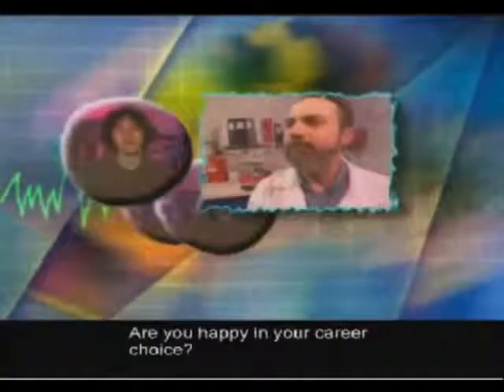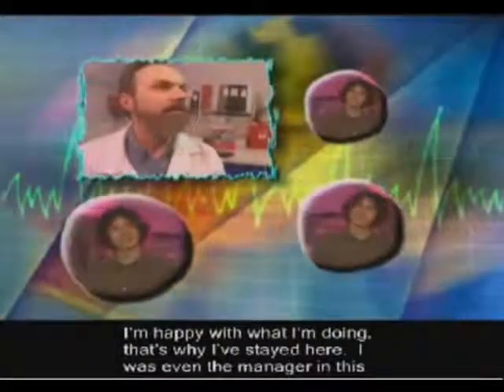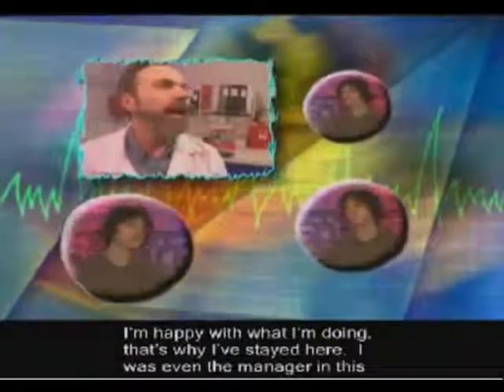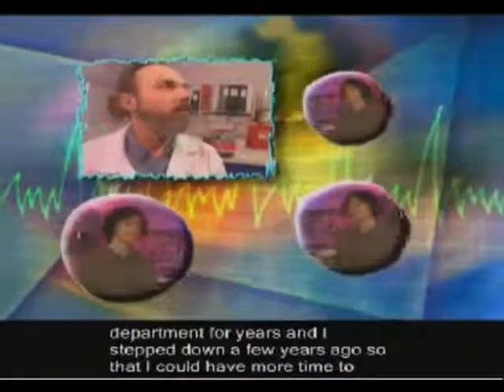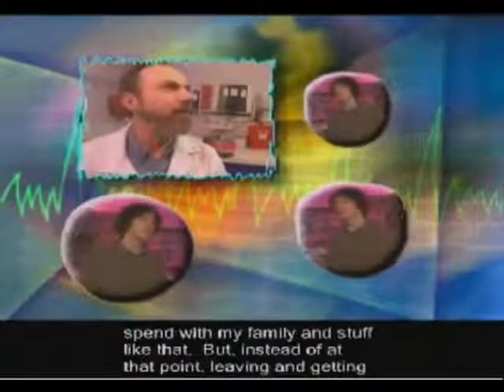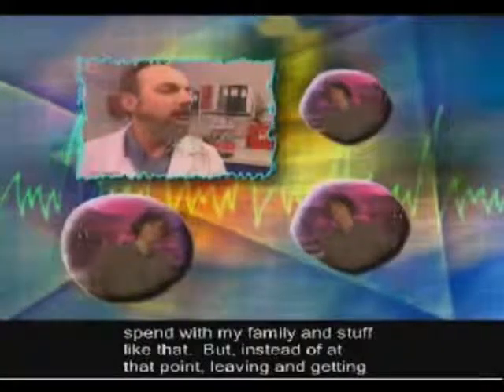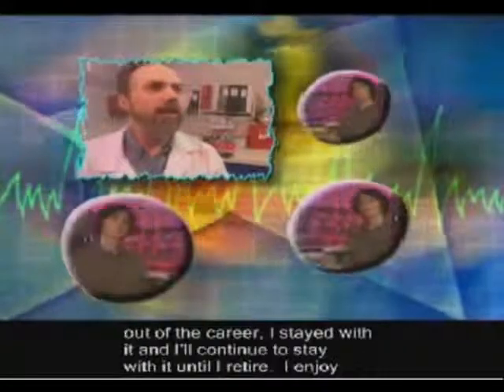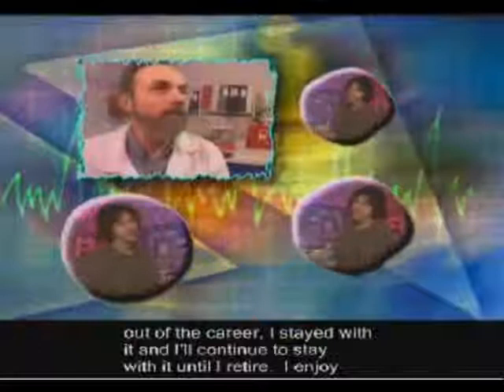Are you happy in your career choice? I'm happy with what I'm doing. That's why I've stayed here. I was even the manager in this department for years, and I stepped down a few years ago so that I could have more time to spend with my family. But instead of leaving and getting out of the career at that point, I'll continue to stay with it until I retire. I enjoy my job.